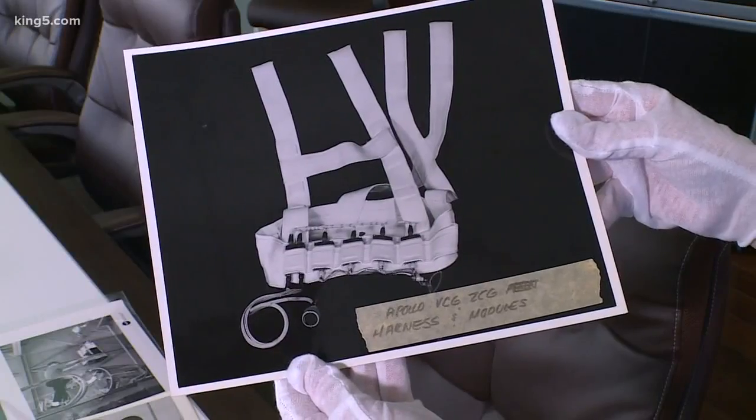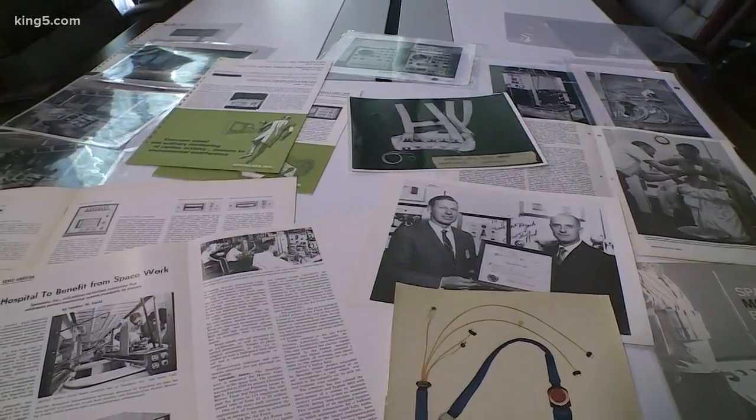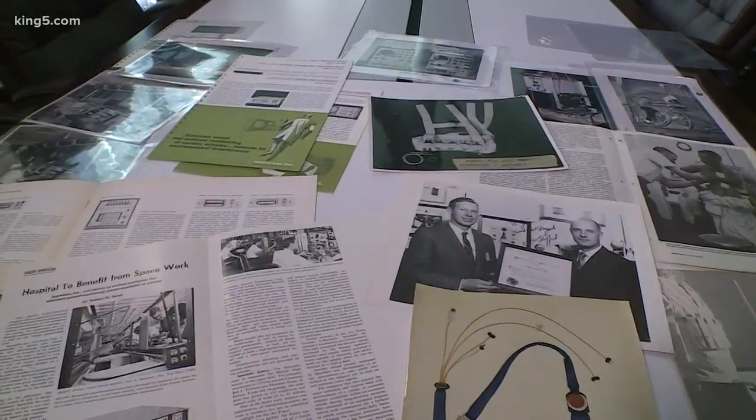They wore these devices, which measured their heart rates and body temperatures, and then transmitted that info down to Earth. Space Labs Healthcare in Snoqualmie designed that technology for NASA.